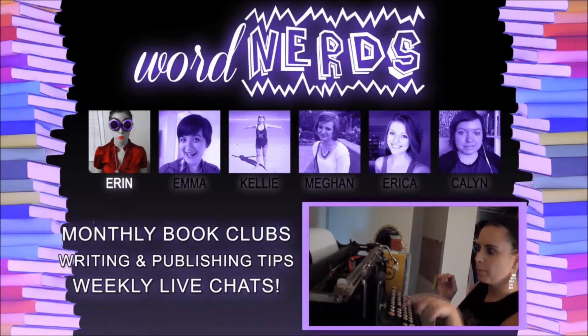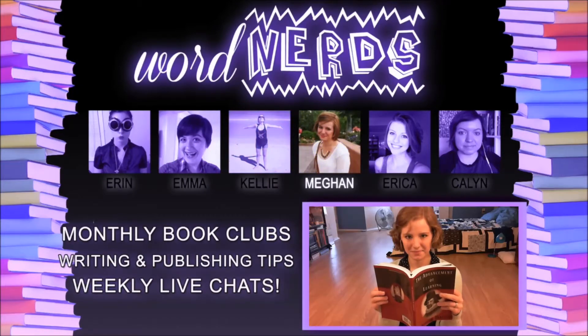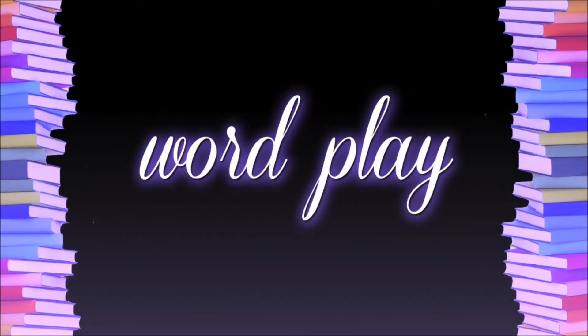We're back! Of course, it's Wednesday already, so you know that already, but I'm excited anyway. Hey, Word Nerds! I hope you're all doing really, really well.